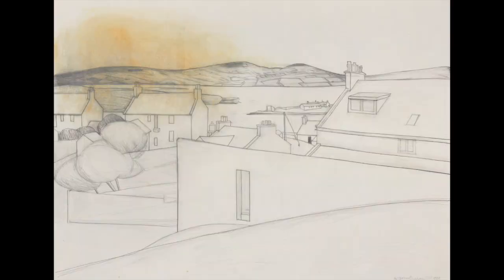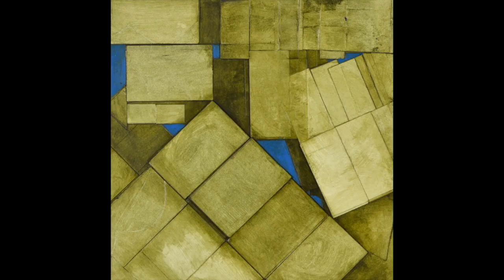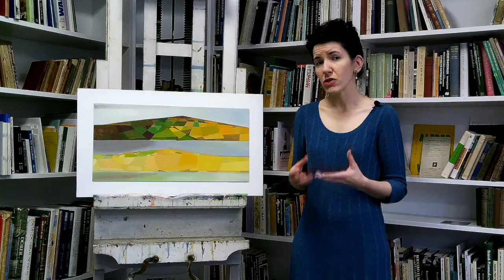There are very large landscape drawings of the harbour around Stromness. There's a whole series of reliefs and collage works based on the rock formations there, and there's also a number of oil paintings such as this one. This one is a fairly representational view of Orkney.